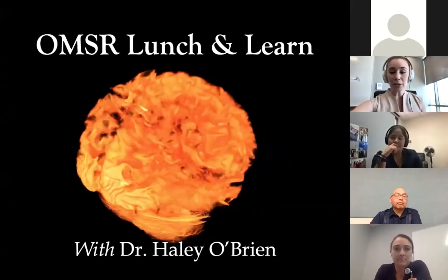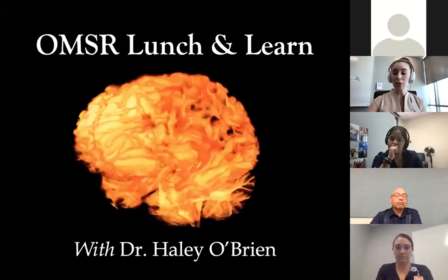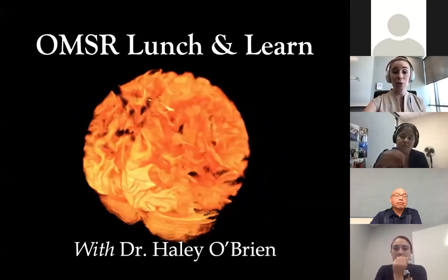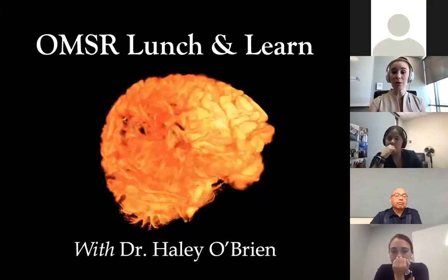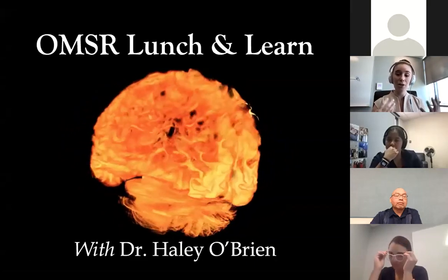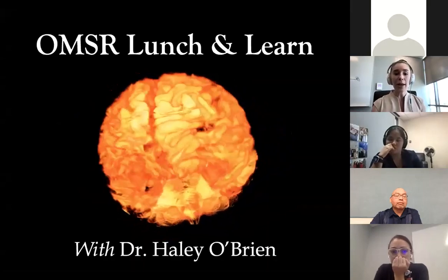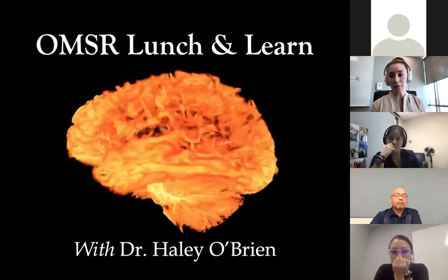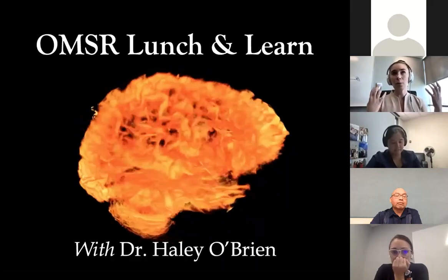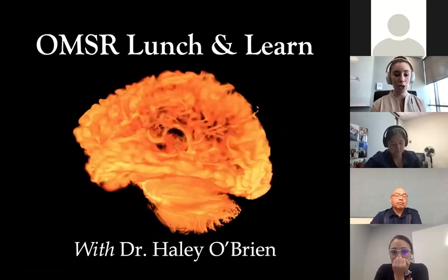I do study fossils quite a bit, but I use tools to look at fossils that are pretty medically relevant. A lot of the work that I do with medical students uses these tools for radiology and three-dimensional imaging processes that we call volumetrics. A lot of the research I'm going to share with you today is focused on these directly relevant medical student research projects.